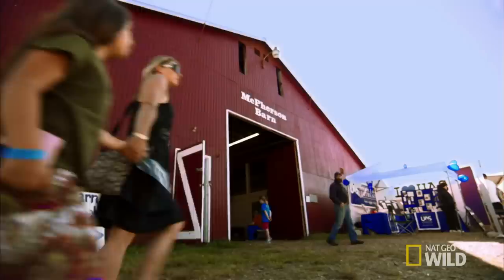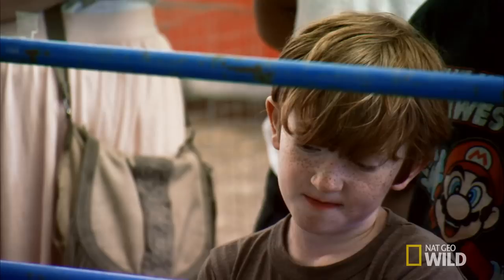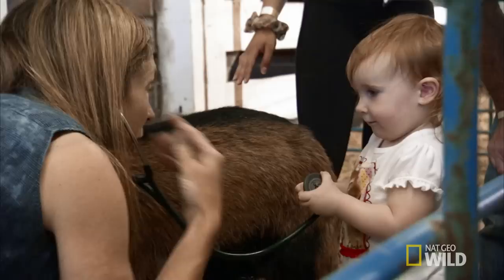Today we're going over to the Southeast Alaska State Fair and we're going to do a little vet demo with some of the farm animals. He's got four chambers in his stomach — it's like a great big bacteria and protozoal vat and it's making gases. It's fun for kids not only to see the animals in the barn but also to see a little bit of science.